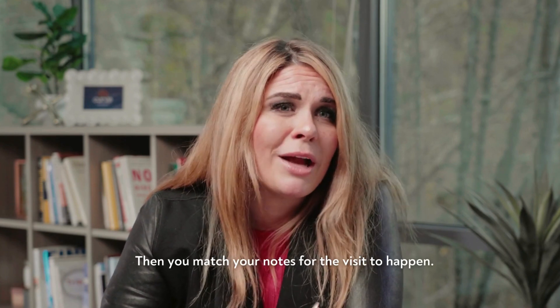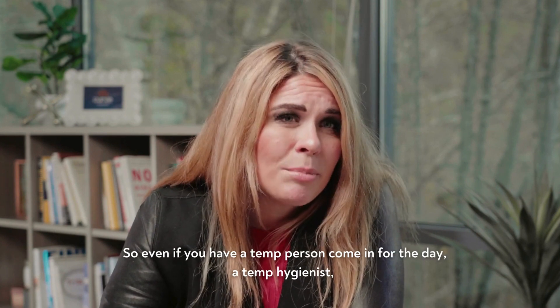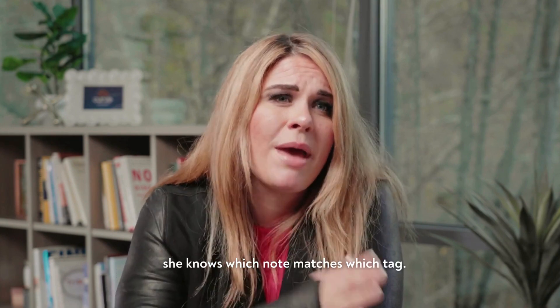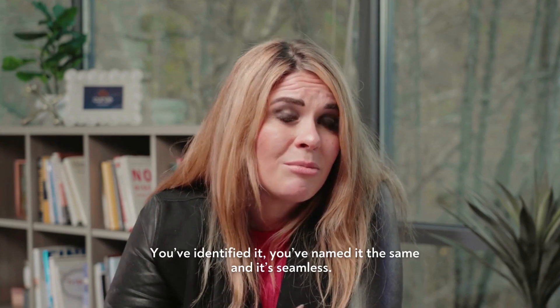Then you match your notes for the visit to happen. So even if you have a temp person come in for the day — a temp hygienist — she knows which note matches which tag. You've identified it, you've named it the same, and it's seamless.